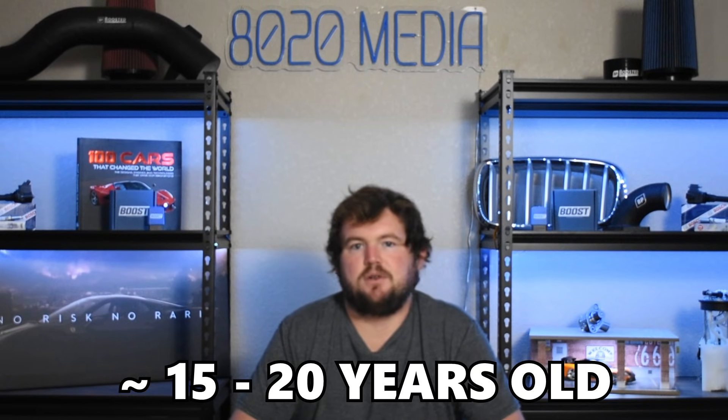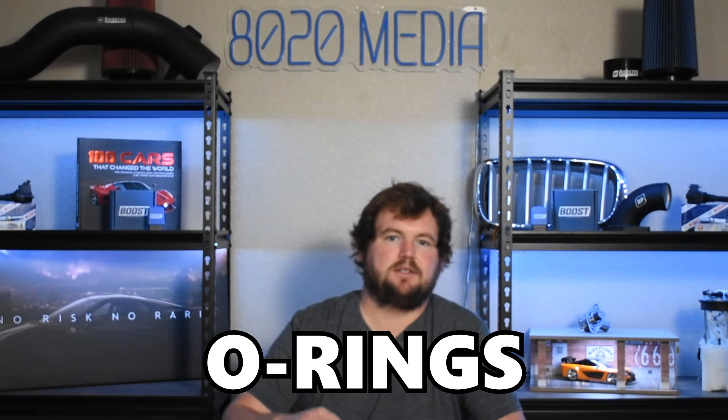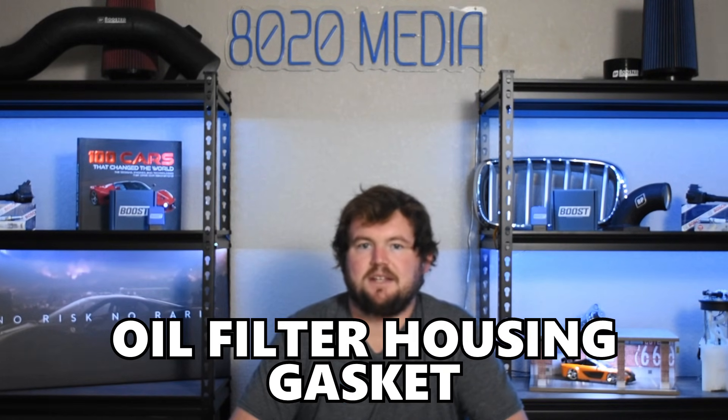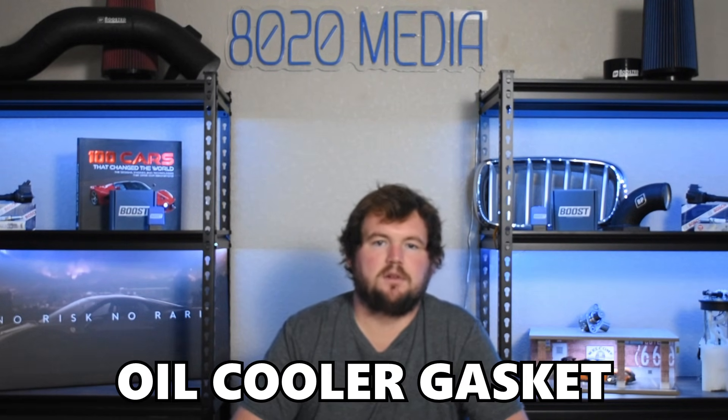Moving on to our fourth and final common problem to discuss with the Mercedes M272, we have oil leaks. There really aren't any serious design flaws or issues that cause any premature oil leaks. However, this is a mostly 15 to 20-year-old engine nowadays, and so naturally, any kind of gaskets, O-rings, hoses, or rubber-like materials are simply prone to degradation over the years. A couple common oil leaks to be on the lookout for include the valve cover gasket, the oil filter housing gasket, as well as the oil cooler gasket.